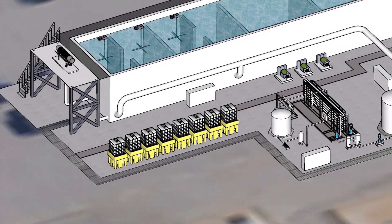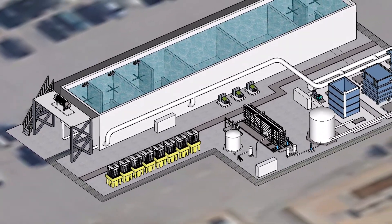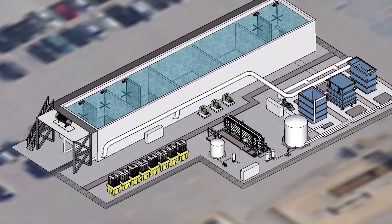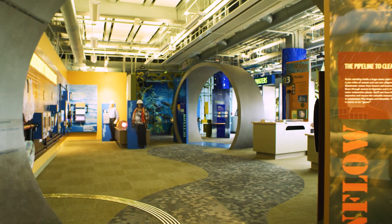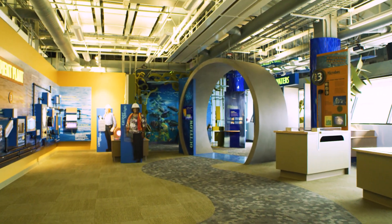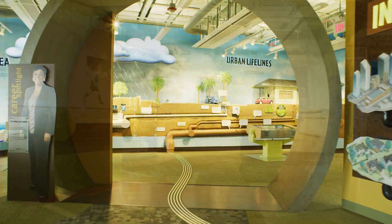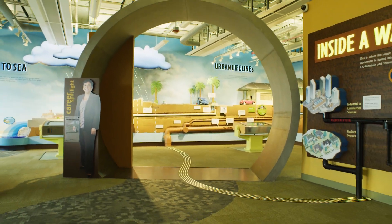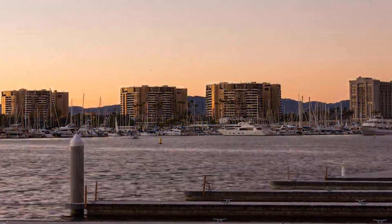The MBR pilot facility will demonstrate the effectiveness of advanced treatment systems to produce a high-quality, reliable supply of purified, recycled water for all customers. It's a major step toward achieving the mayor's goals of reducing the demand for imported water and 100% recycling of all wastewater in Los Angeles by 2035, consistent with LA's Green New Deal, conserving our water and sourcing it locally.